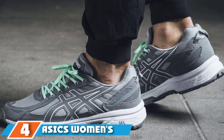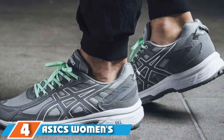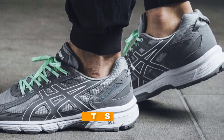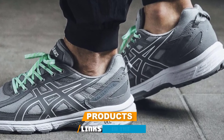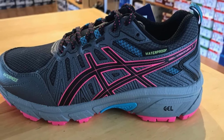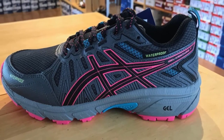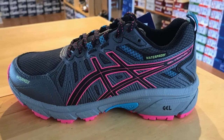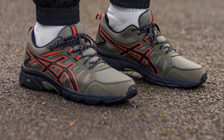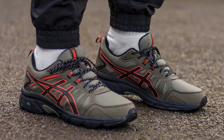Next at number 4, we have the ASICS Women's GL Venture 7 Running Shoe. ASICS is a popular brand for runners, but its reasonably priced GL Venture 7 also works well for walkers looking for a comfortable and supportive shoe for exercise, traveling, or all-day wear. With ASICS rear-foot GEL cushioning, you get comfortable support and excellent shock absorption, as well as protection from heel pain.